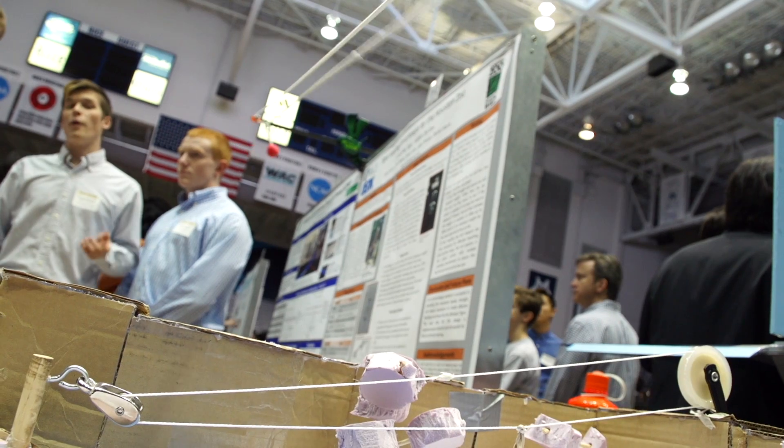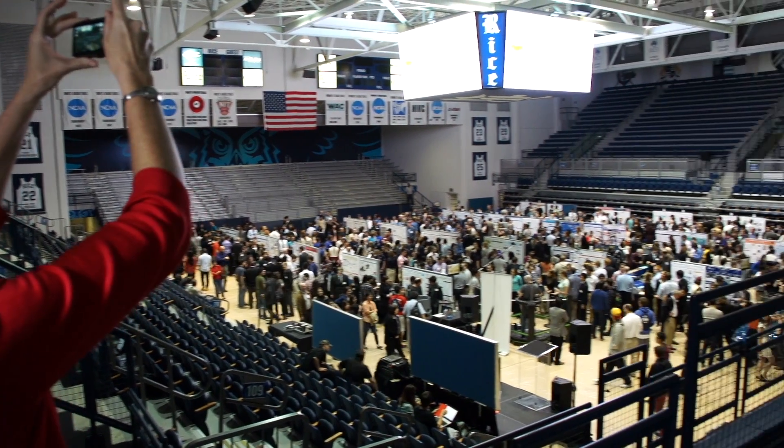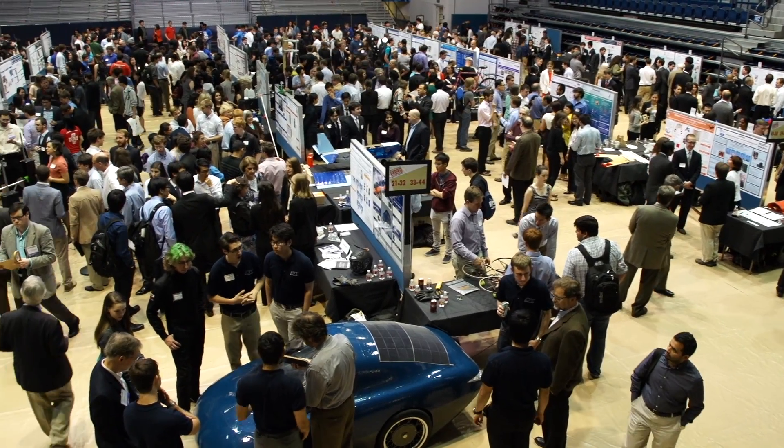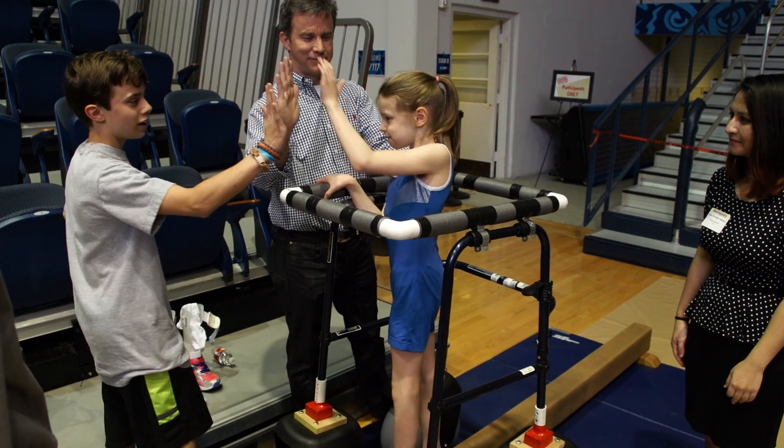The Design Showcase, if you look around here, is a great representation of all the amazing things that RISE students can do. We have 85 projects here. The topics are everywhere from video games to cerebral palsy to trash cans. The diversity is amazing. It just shows not just what RISE students can do, but what RISE lets us do.